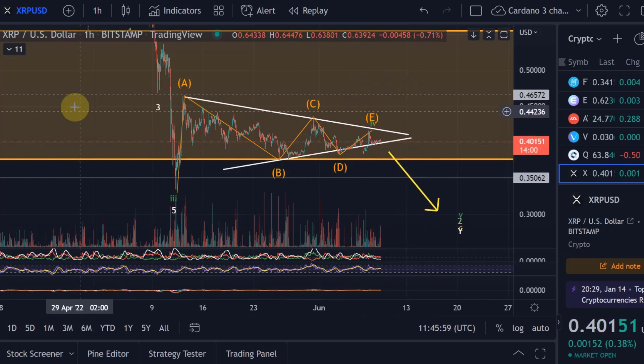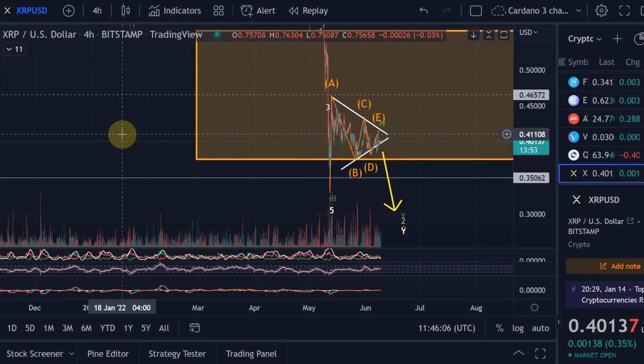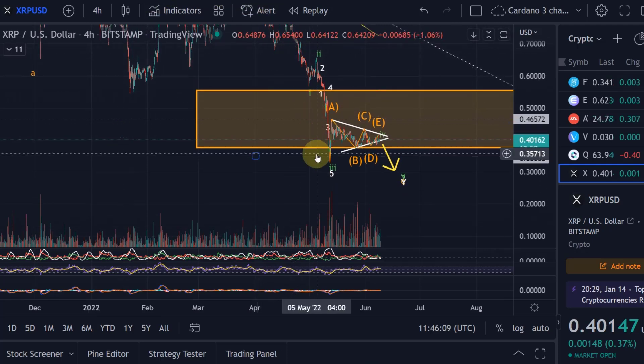The other confirmation is that we are coming from a downtrend. We are officially still in a downtrend — we have not broken the downtrend or anything — so we're coming down very strongly.